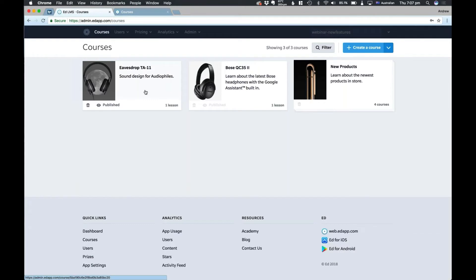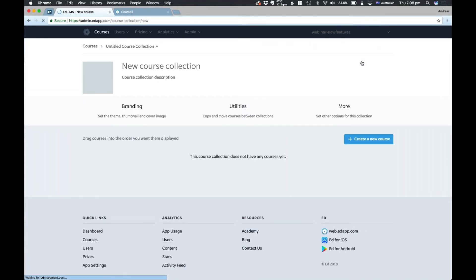It's really easy to configure, so I'm going to create a new one. I'm going to create a headphones course collection because these two courses are about two different pairs of headphones. Over here I create a course — there's a little arrow down here and I'm just going to press create a collection. Our new course collection screen pops up and all I've got to do is give it a name. I'm going to write 'headphones' and say this course collection contains headphones lessons.